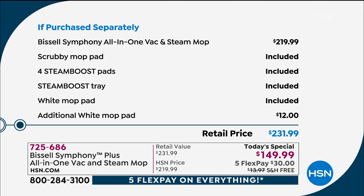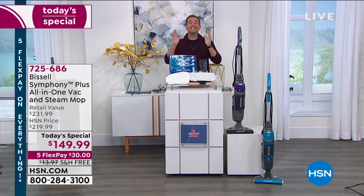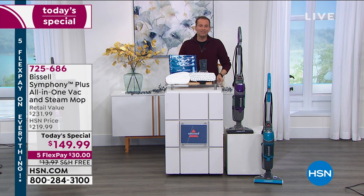Normally the Symphony all-in-one vacuum steam mop is $220 — and I'd encourage you to Google it — you're going to see $219, $229, and even above that. We're including the scrubby mop pad, four steam boost pads, the steam boost tray, the white mop pad, and an additional white mop pad valued at $12. So you're getting more than you normally would from the stores. Many stores across this great country are still lacking stock of this model. We've got it, and we're excited to show off all that it can do.